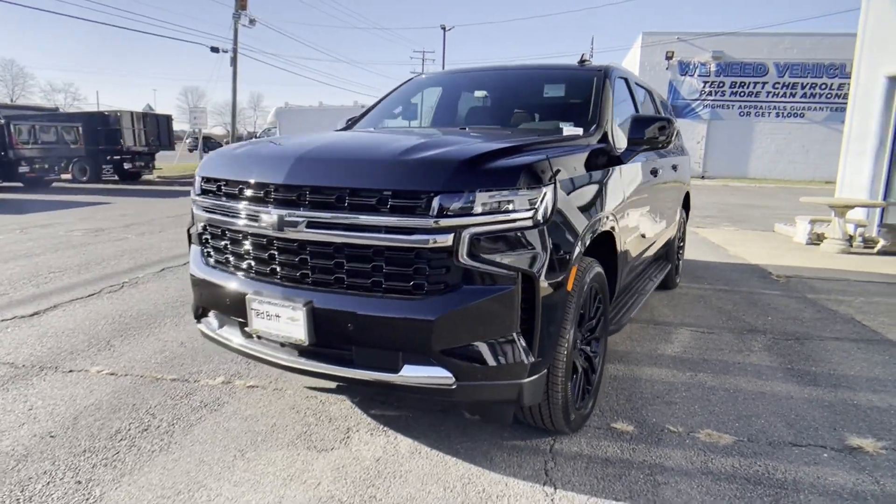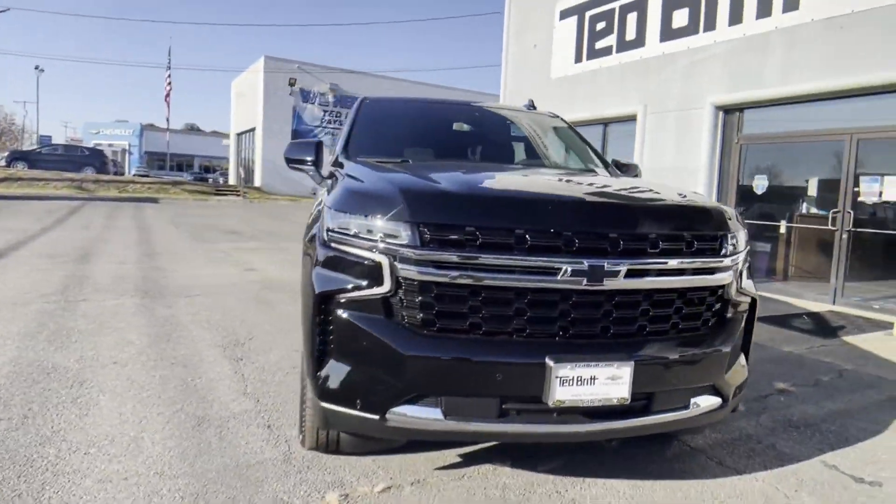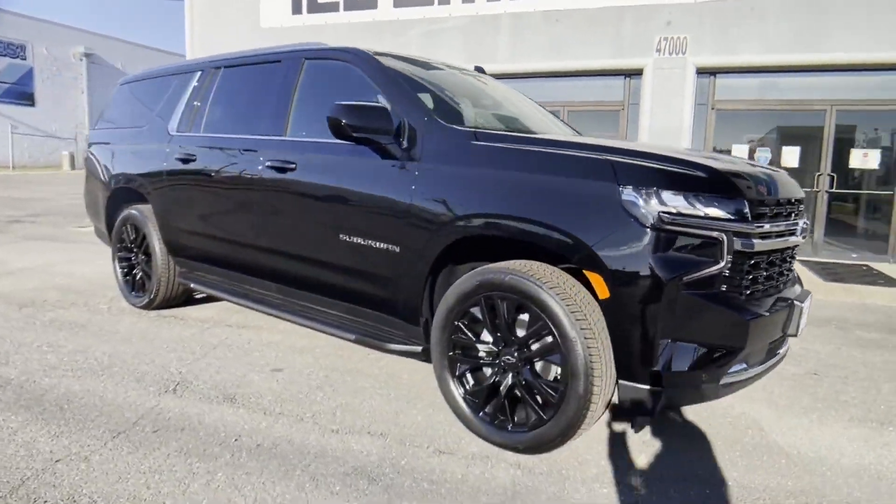2023 Chevrolet Suburban. This SUV offers space as well as power and performance.